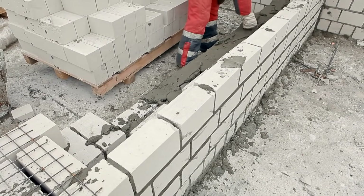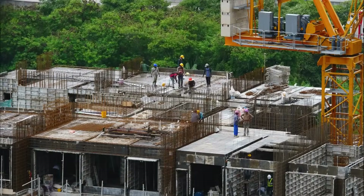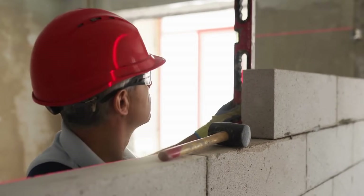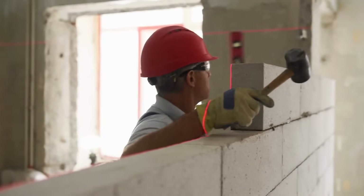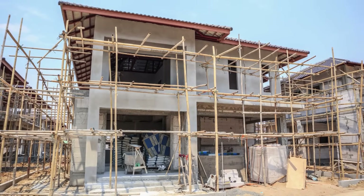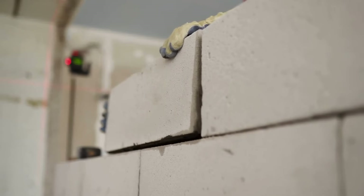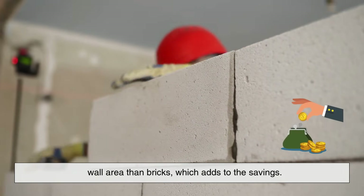One of the most significant reasons why builders opt for concrete blocks is cost-effectiveness, both in materials and labor. Because concrete blocks are larger than bricks, fewer units are needed to construct a wall. That means masons can complete a structure more quickly, saving time and labor costs. Time is money on a construction site, and the quicker a building can go up, the more attractive it is to developers and contractors. Additionally, concrete blocks often require less mortar per square foot of wall area than bricks, which adds to the savings.